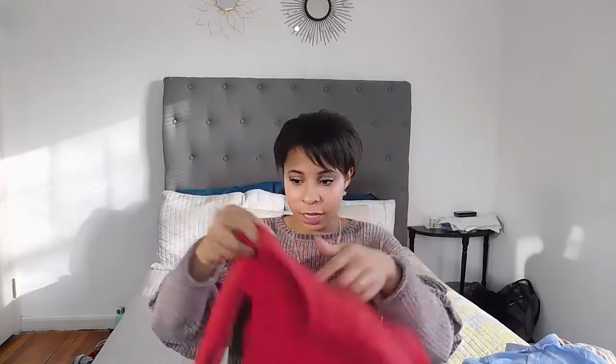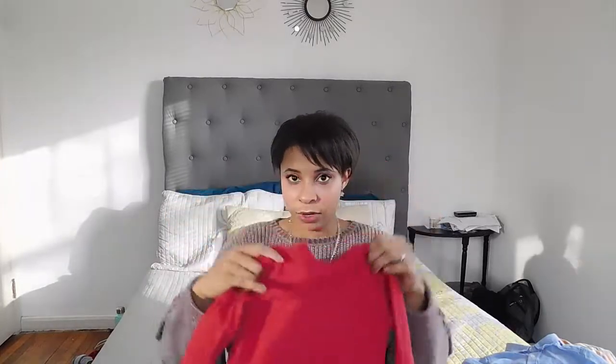The next long sleeve is a really simple, basic Old Navy — actually a 4T, but he can wear it now. It's just a plain long sleeve red shirt. I'm just trying to get more long sleeve items for him. I just want to apologize that the lighting is a little weird — the sun goes down so early now that the light's kind of going in and out.